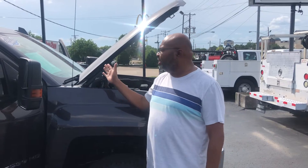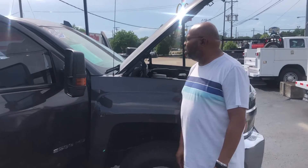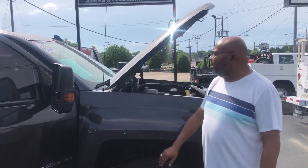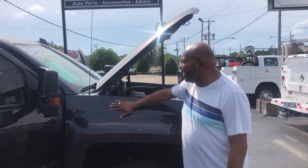Thank you so much for your inquiry on this 2016 Chevy Silverado 2500 with only 116K on the miles, asking $23,988. This is a 6-liter V8 truck.